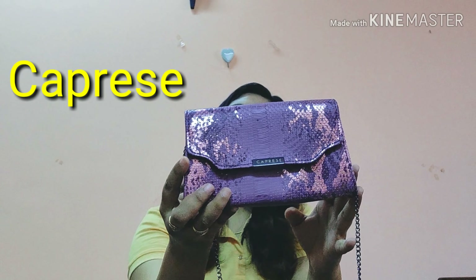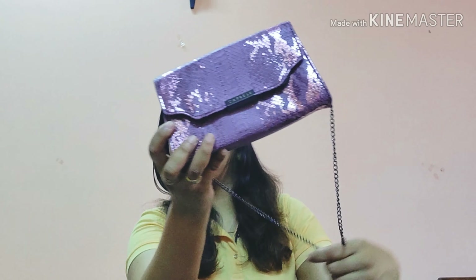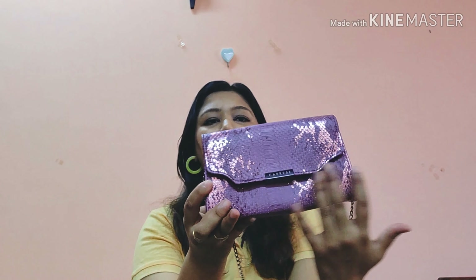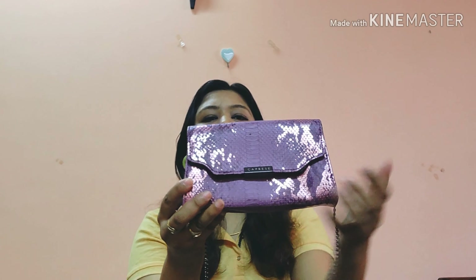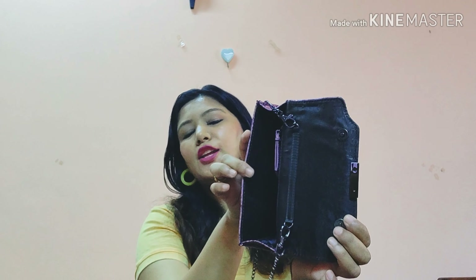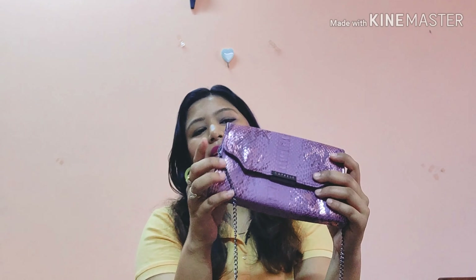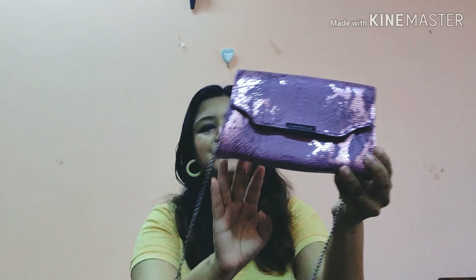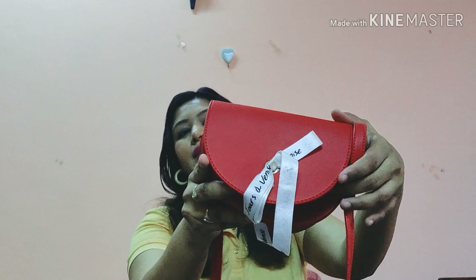The third one is a sling bag by Caprici, gifted to me by my friend Sakshi. It's beautiful, with two shades that complement each other nicely. This is how it opens — you can keep some items in here. So yeah, this is the third sling bag, from Caprici.